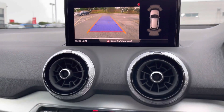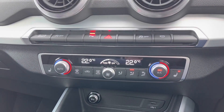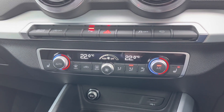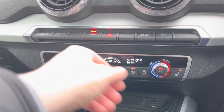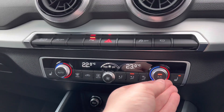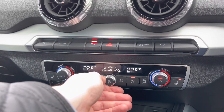Moving further down we do have some quick access buttons for different menu options. Further down again we have this car's dual zone climate control, with the dials to either side changing the in-car temperature, the dial to the centre changing the fan intensity, and additional buttons to change things like fan direction.